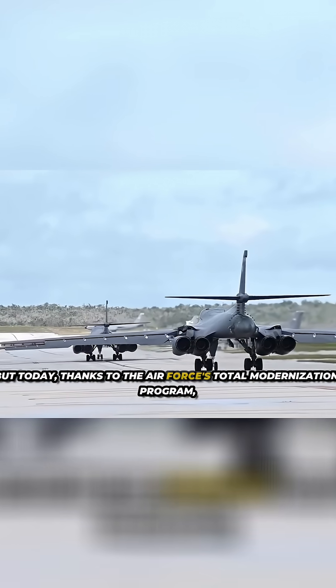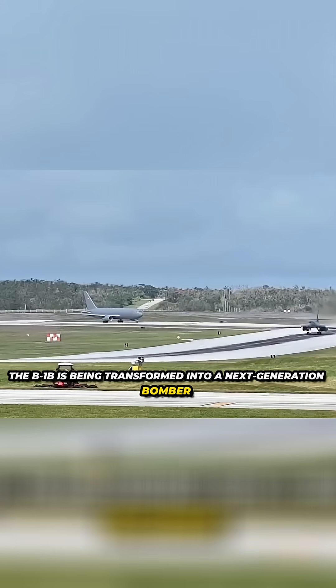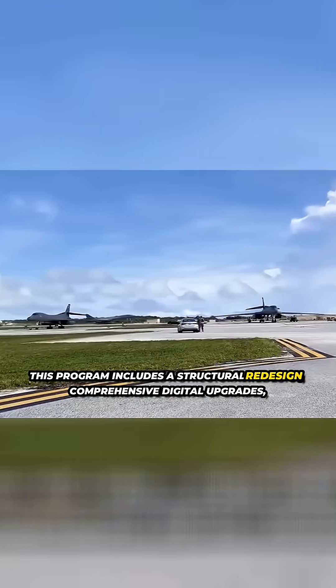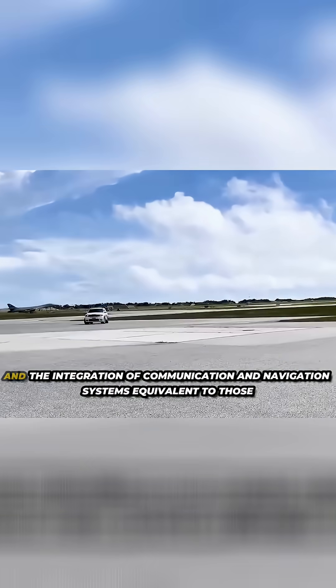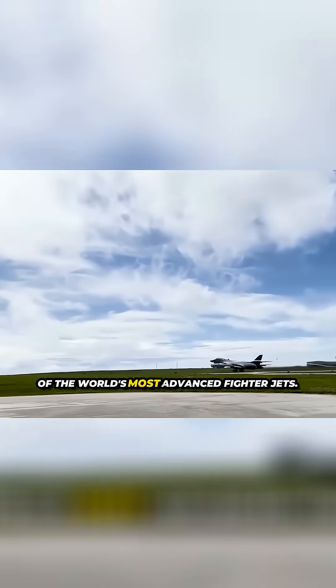But today, thanks to the Air Force's total modernization program, the B-1B is being transformed into a next-generation bomber. This program includes a structural redesign, comprehensive digital upgrades, and the integration of communication and navigation systems equivalent to those of the world's most advanced fighter jets.